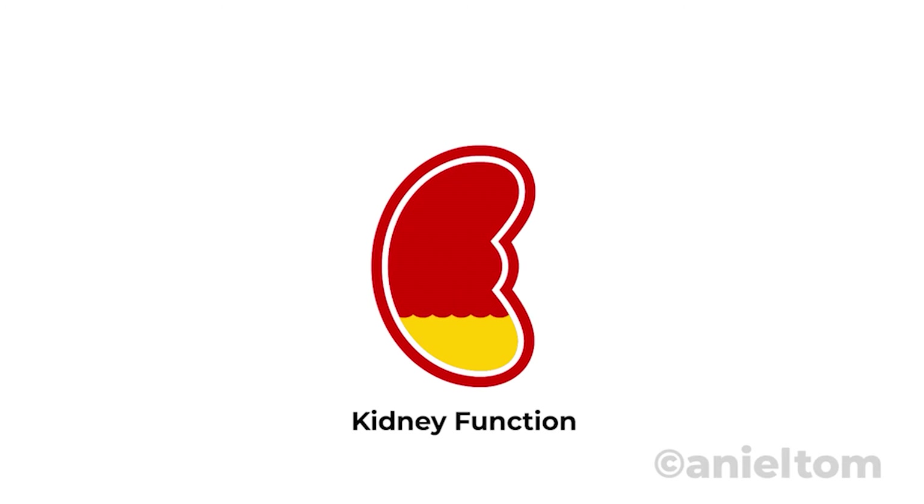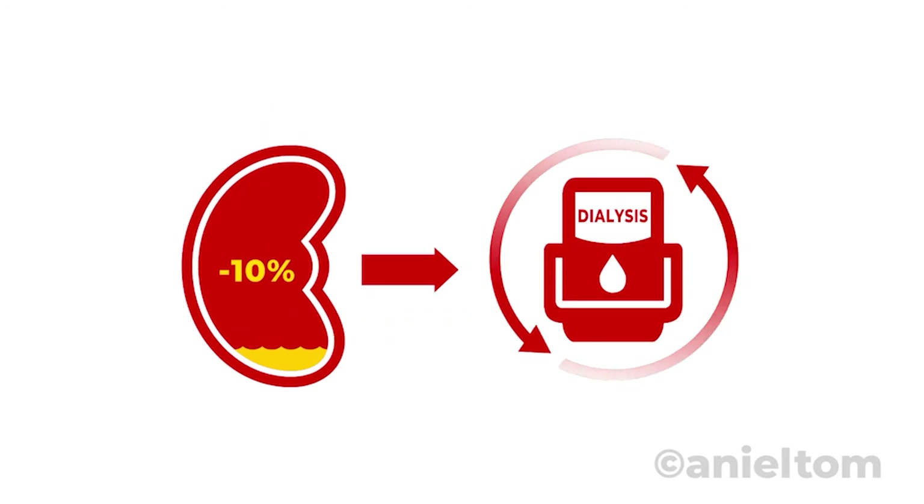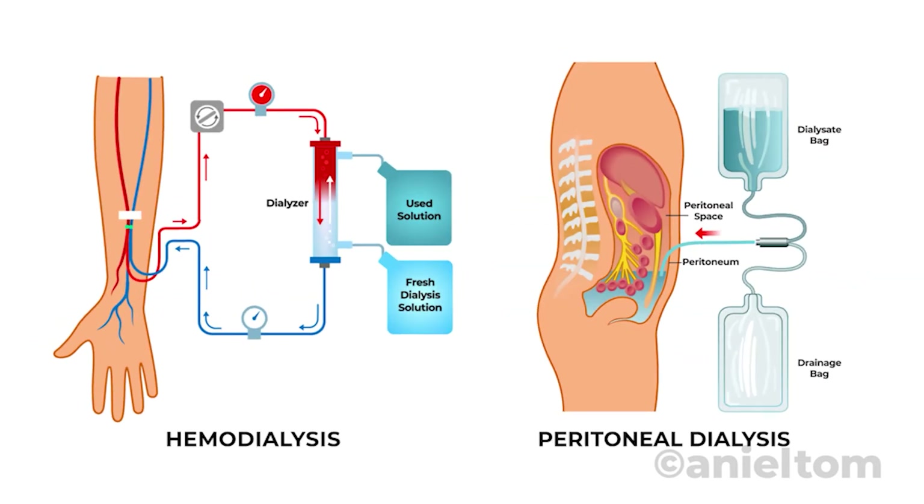When kidney failure happens, you need treatment to replace the work of your failed kidney. This operation is called dialysis. There are two main types of dialysis: the most commonly used is hemodialysis, and the other one is peritoneal dialysis.